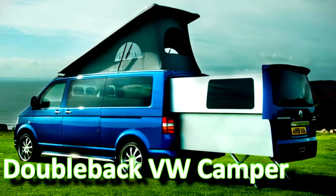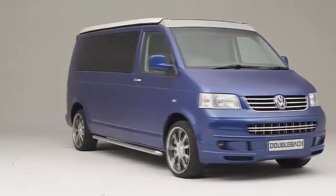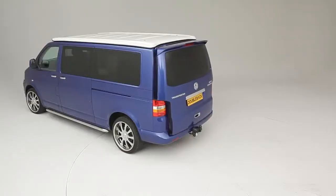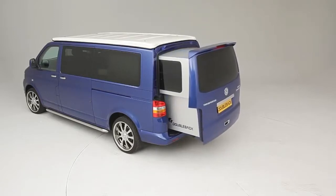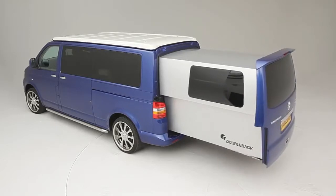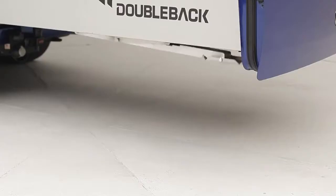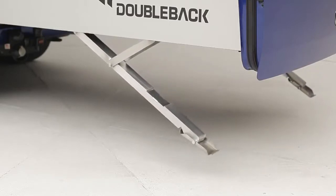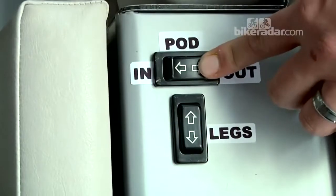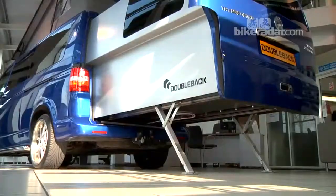The Double-Back VW Camper is an extendable rolling home on wheels. The driver presses a button and the rear end of the van almost doubles in size, thanks to an electric slide-out rear pod that adds close to two meters to the vehicle's length. In the UK, the Double-Back model retails for £55,000 (around US $89,300), about twice the price of the regular model. The pod is hand-built from honeycombed aluminum and is available in a number of different finishes.